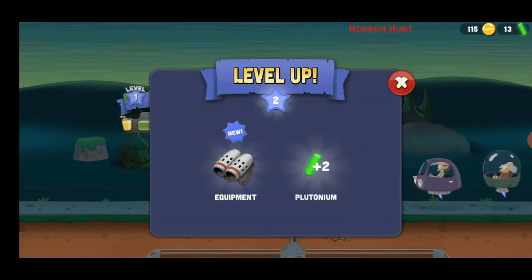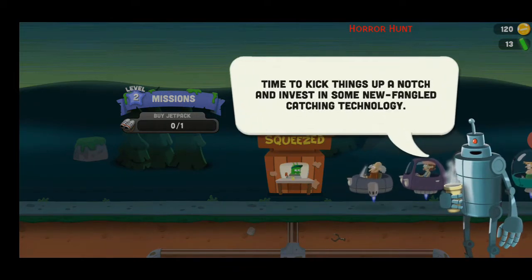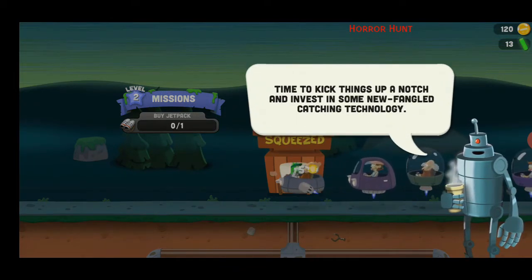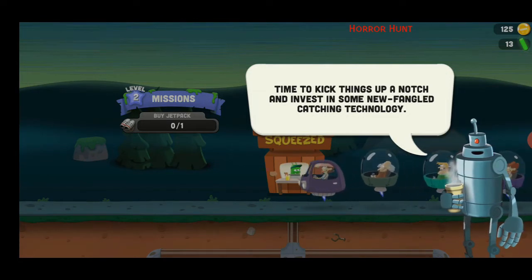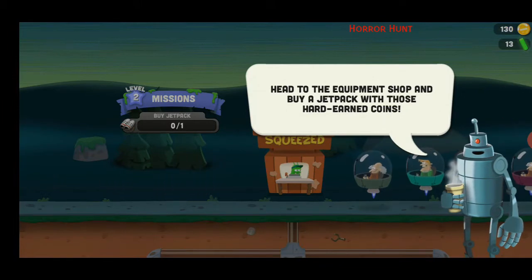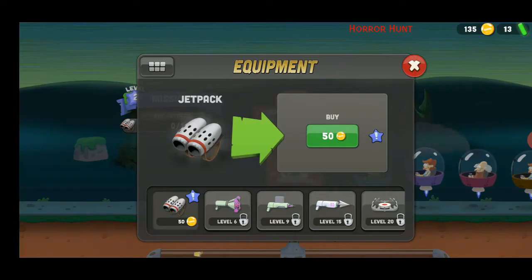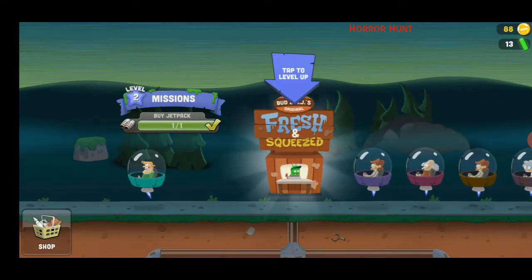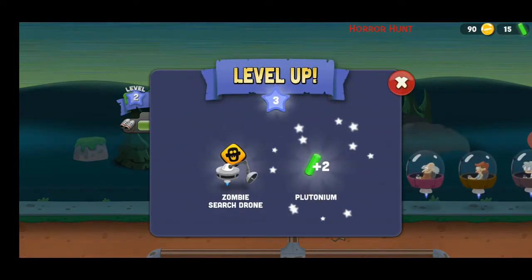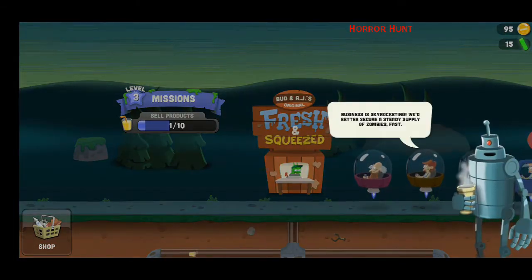Oh, what is that equipment? That looks super cool! It's a good start — time to kick things up a notch and invest in some new-fangled catching technology. Head to the equipment shop and buy a jetpack with those hard-earned coins. A jetpack — oh my goodness, this is amazing! I already have a jetpack and I'm leveling up again. Wow — surge zombie, surge drone — what?! Okay, this is amazing!